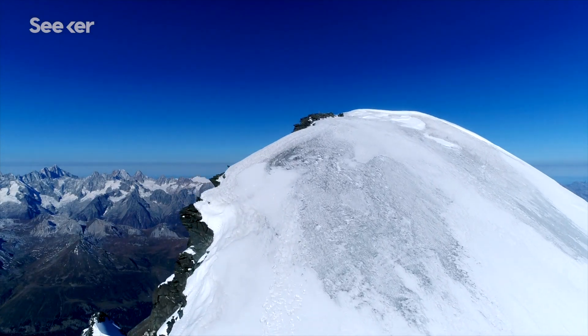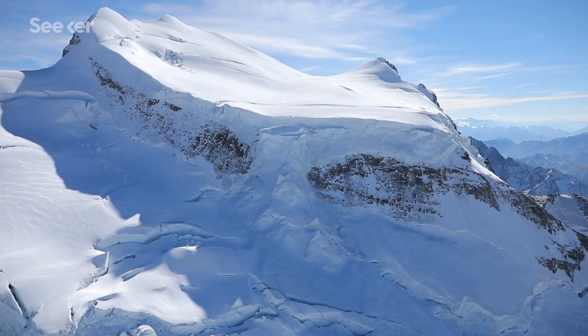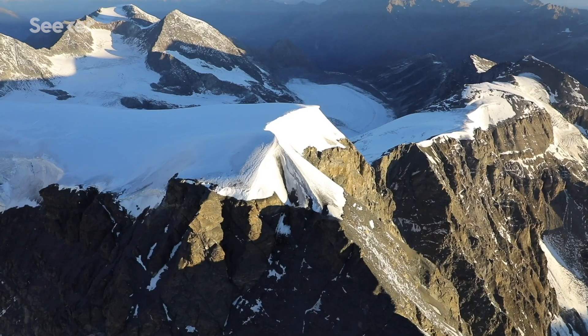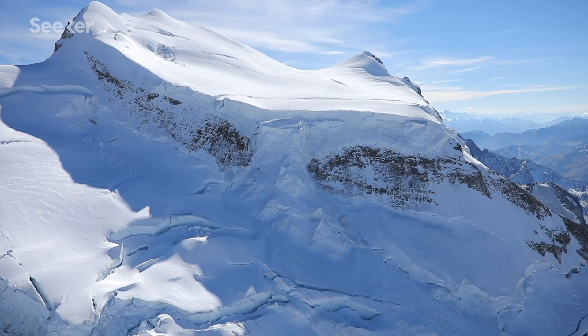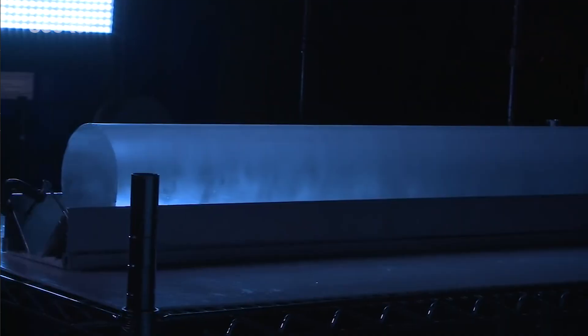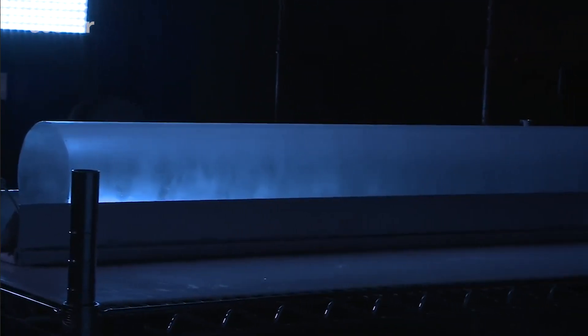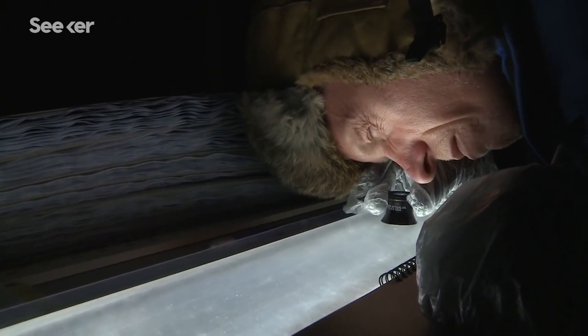Glaciers stand guard through millennia as silent markers, noting the planet's health in their veins. These icy landscapes collect vital information about our planet's past. You can think about glaciers and ice cores like historical textbooks written in a chemical alphabet, and through the analysis of this book we can learn the past atmospheric composition of the Earth.